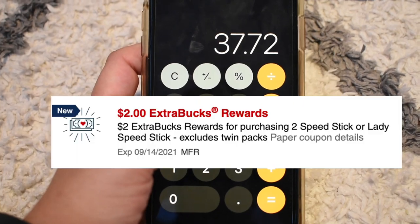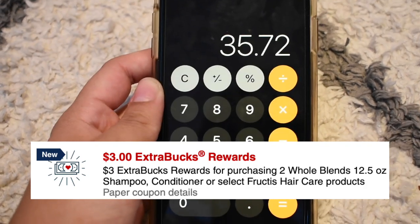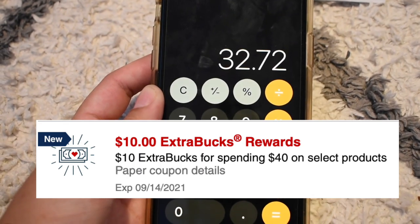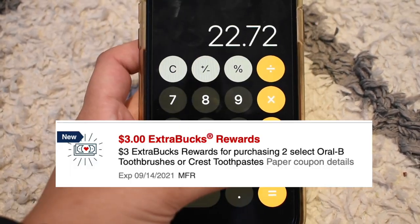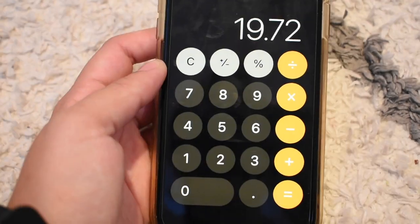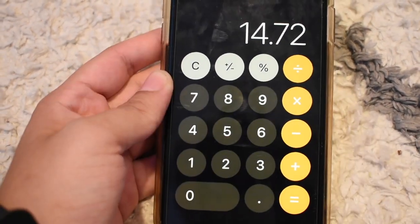I got back $2 for the Speed Stick deodorant, $3 for two Whole Blends, $10 for spending $40 on select Tide products, and $3 for two Crest toothpastes. I also got back $5 for purchasing two Nivea lotions.